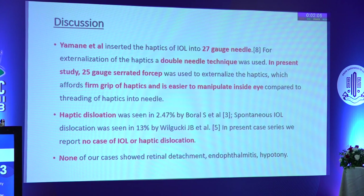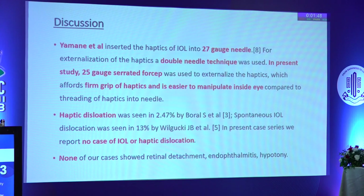When using a 25-gauge forceps, it affords a firm grip and is easier to manipulate inside the eye. Haptic dislocations were seen in 2.47% of cases by Boral et al. and 13% by Wilguki et al. The present study reports no such cases of IOL or haptic dislocation.